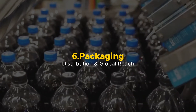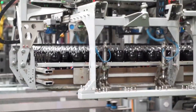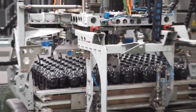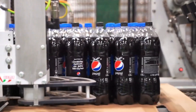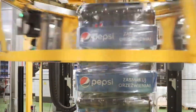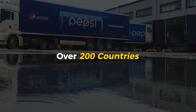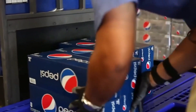Packaging, Distribution, and Global Reach. After passing every quality test, Pepsi is packed, shipped, and delivered to stores, vending machines, and restaurants all over the world. Pepsi products are grouped into different packages — single bottles, six-packs, 12-packs, and bulk orders for restaurants and stadiums — then packed into crates and placed onto pallets for shipment. Pepsi's warehouses operate 24/7, constantly sending out shipments to over 200 countries. Giant trucks, freight trains, and cargo ships carry Pepsi by land, sea, and air to reach every corner of the planet.